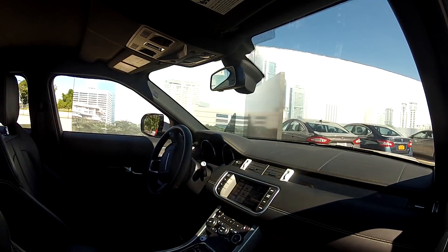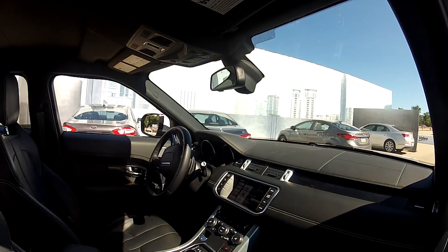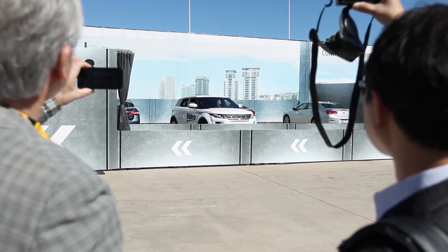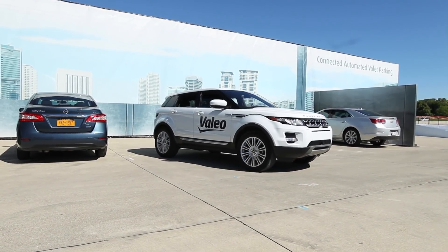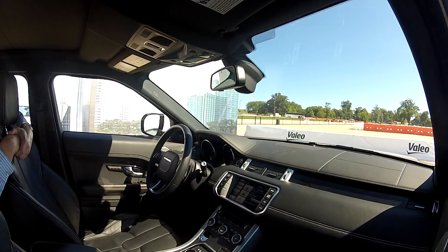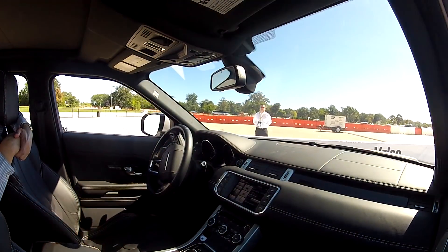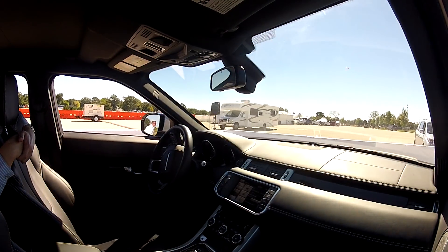Automated parking was introduced about five years ago, and today the most recent systems are really fully automated. You push a button and the car parks itself, but you still have to stay in or at the car. The next step might be a remote control that lets you get out of the car if the space is really tight — probably more useful in European cities than in Detroit where spaces are quite large. And then the step beyond that might be valet parking.